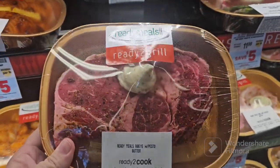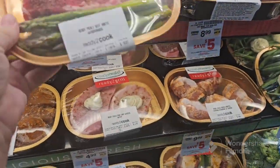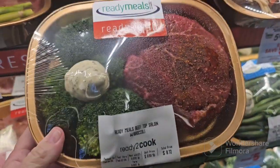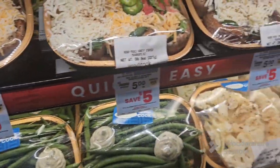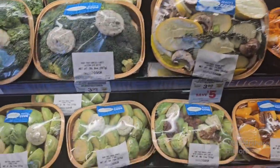Look at here — the rib eye with garlic butter. You have it with the asparagus. And this is a shoreline with broccoli. Then you have your mushrooms. It's pretty cool. I just never really paid attention to all this stuff.